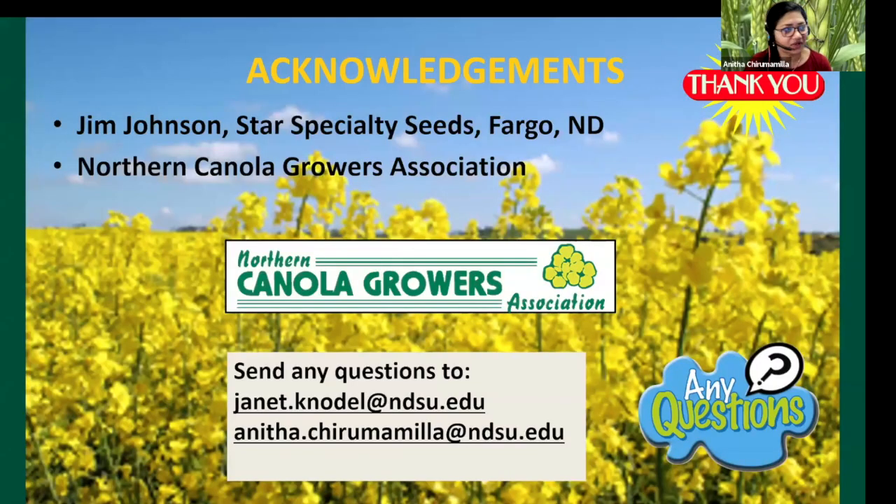I would like to thank the Northern Canola Growers Association for their funding and also our private partners for supplying the seeds. Thank you.